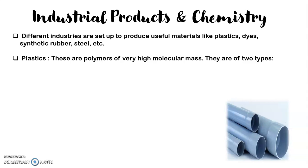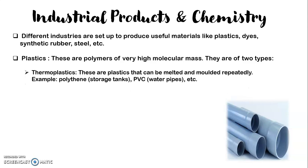Plastics are polymers of very high molecular mass. We have two types of plastic. The first is thermoplastics — these are plastics that can be melted and molded repeatedly into different shapes. Examples include polythene, used for storage tanks, and PVC, which is used to make water pipes. PVC is a thermoplastic — you can melt it and mold it.